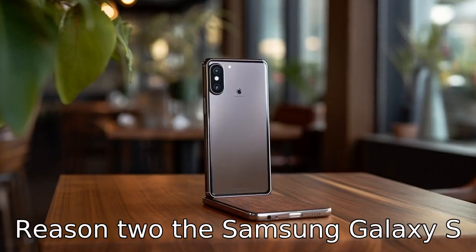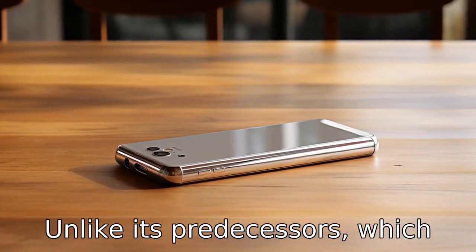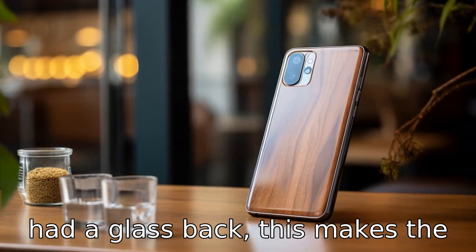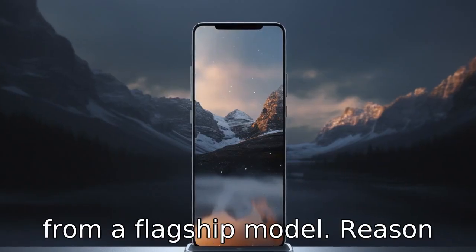Reason 2. The Samsung Galaxy S21 comes with a plastic back, unlike its predecessors which had a glass back. This makes the phone feel less premium, which is something you would expect from a flagship model.